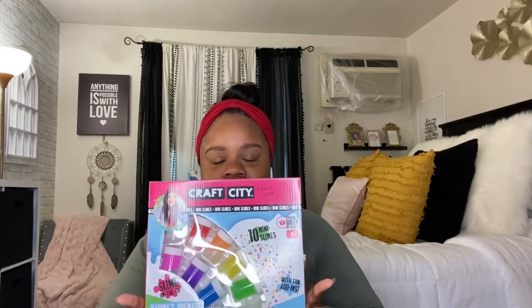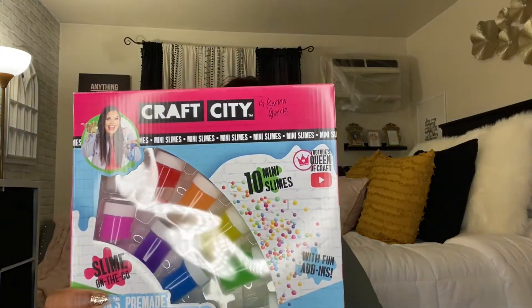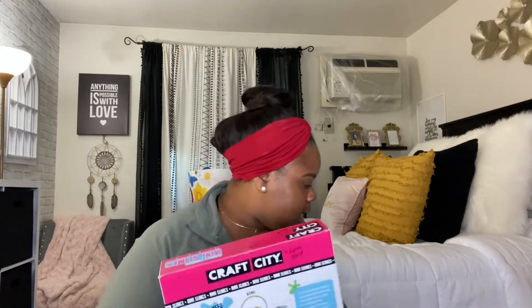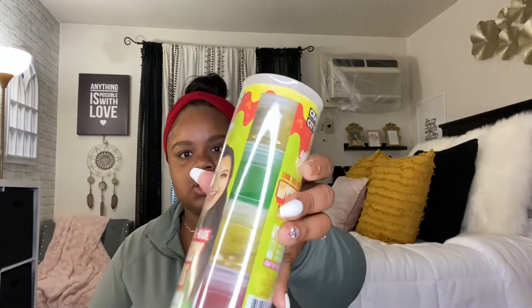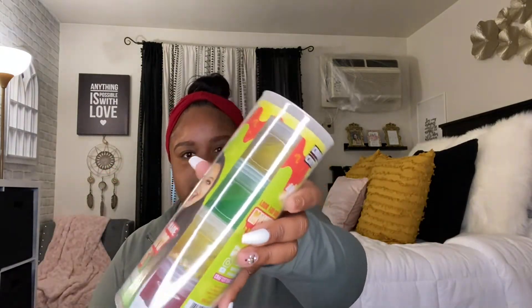Kids love slime and I cannot believe I came across this in the Dollar Tree for a dollar — it's an entire slime kit. It also comes with four colors and there's a mystery slime in there. Birthdays are coming up, Christmas is coming up, and Dollar Tree sells slime. When someone has a birthday, boom — a gift.